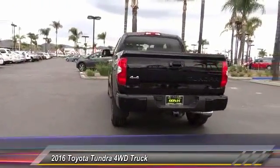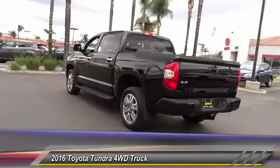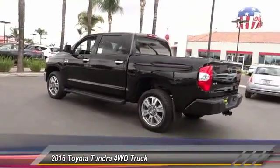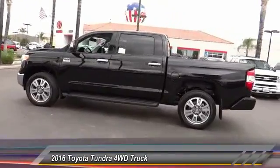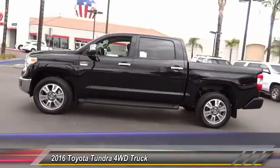With a towing capacity of up to 10,000 plus pounds and a payload capacity of over 2,000 pounds, the Tundra is the perfect mix of power and efficiency and is priced below $55,000.